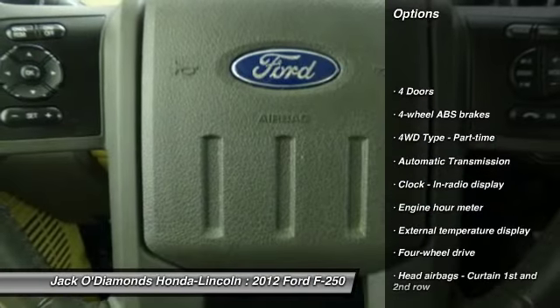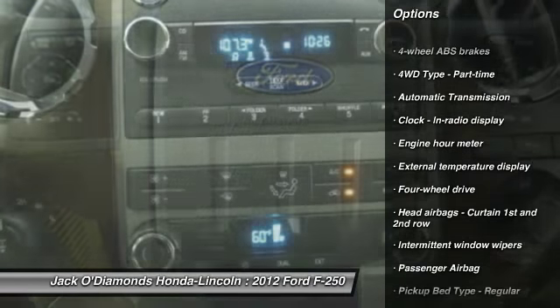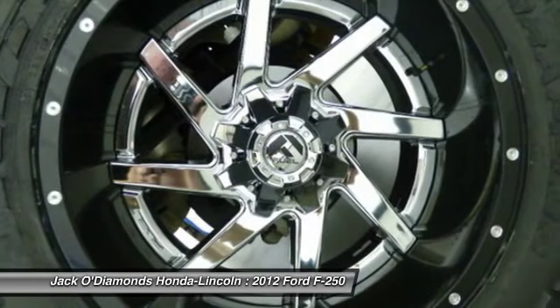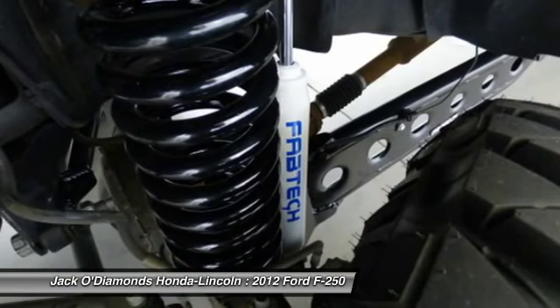Traction control, automatic transmission, power steering, passenger airbag, tachometer, head-up display, privacy glass, trailer hitch receiver.